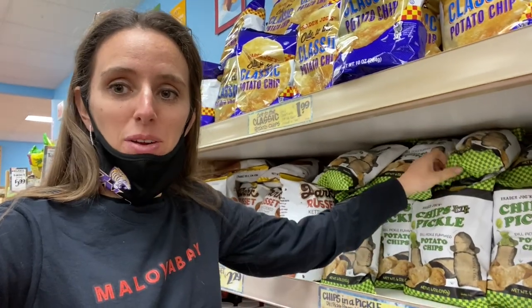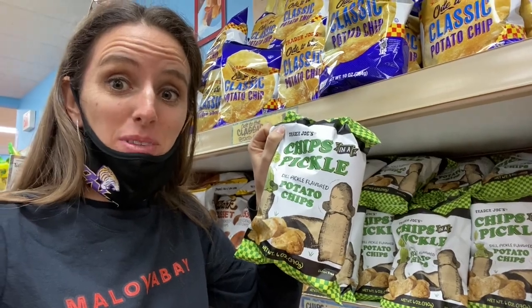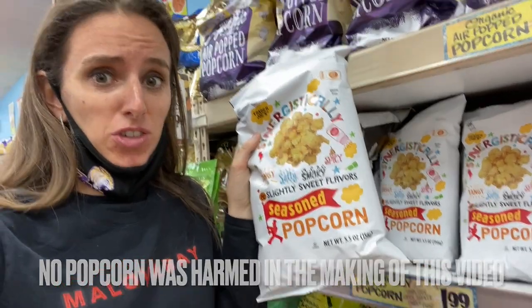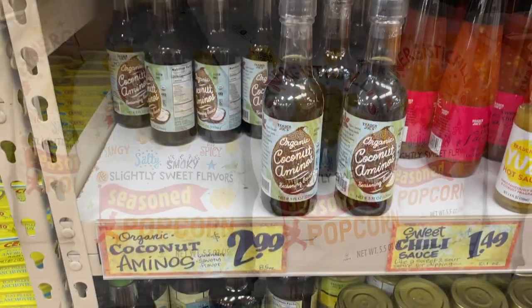Look what I found — more dill chips. Gotta get some of these. I haven't seen this one before, I'm gonna have to give it a try. Another must have for me: coconut aminos. So good.